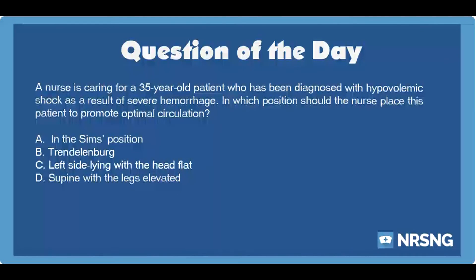The nursing category is cardiac. The NCLEX category is health promotion and maintenance. A nurse is caring for a 35-year-old patient who has been diagnosed with hypovolemic shock as a result of severe hemorrhage. In which position should the nurse place the patient to promote optimal circulation?